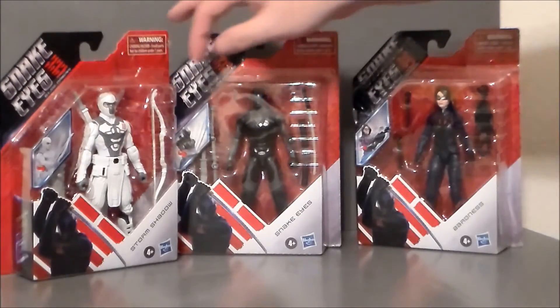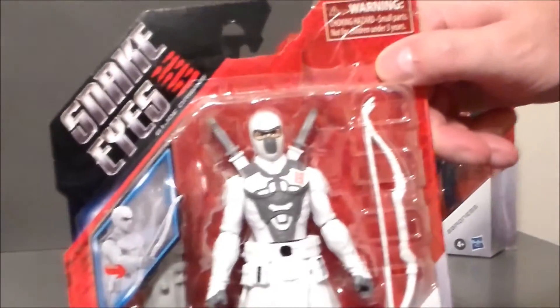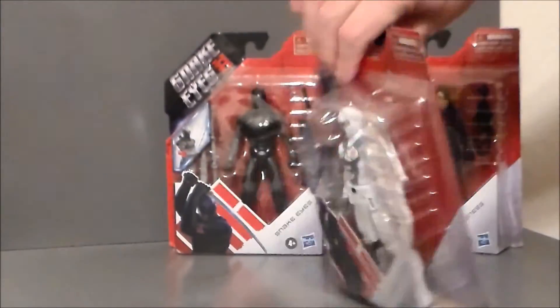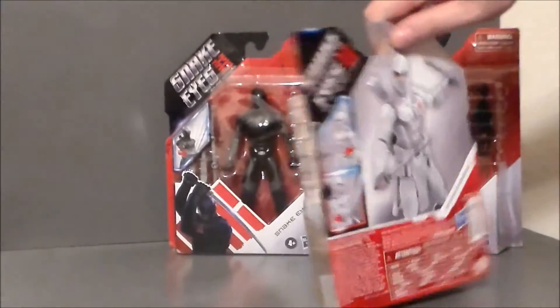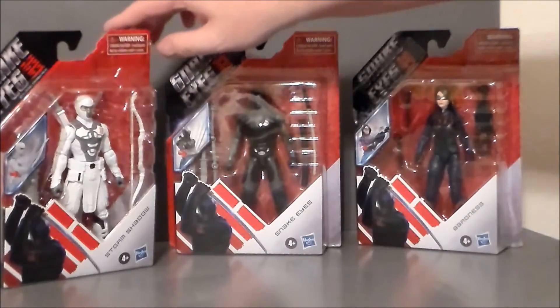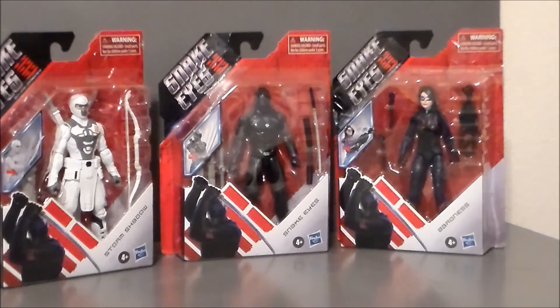And then the other figure is, of course, the bad guy — it is Storm Shadow. Looking cool, definitely dig that figure. These look good. I have not seen the movie, so I don't know if it's good or not, but the movie figures definitely look fun.